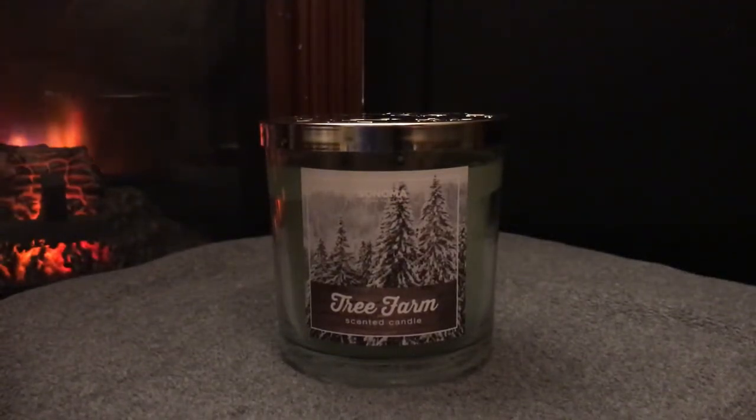Hey everyone, welcome back to my channel. Today I'm going to be talking about my mini haul from Kohl's — their Sonoma candles in the Christmas/winter collection. First off, I'd like to thank everyone who has liked, commented, and subscribed. We've reached 100 subscribers, which is pretty awesome in such a short amount of time. I wasn't originally going to do a channel, but I got some nice words of encouragement and here I am, almost two months later. I do it for fun — I just enjoy talking about and burning candles.